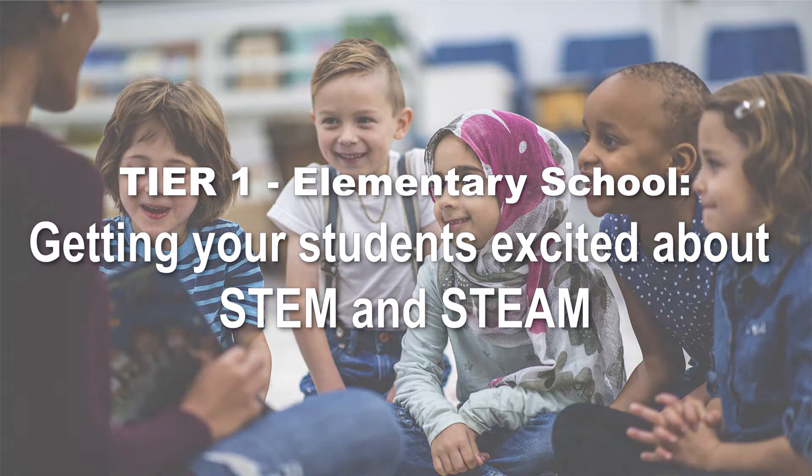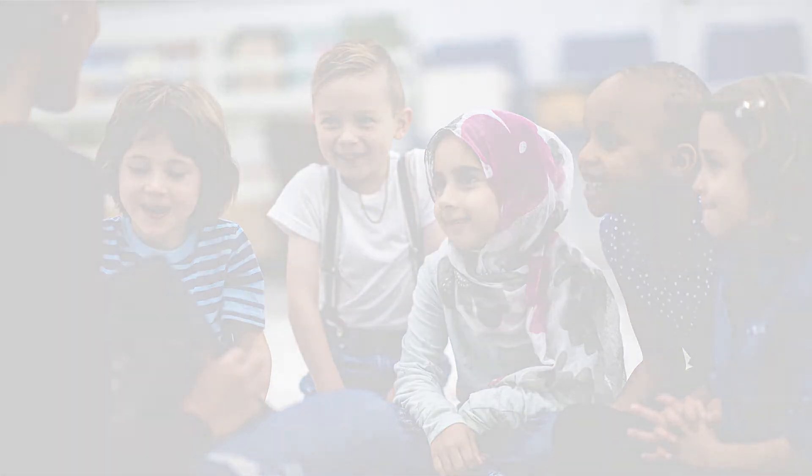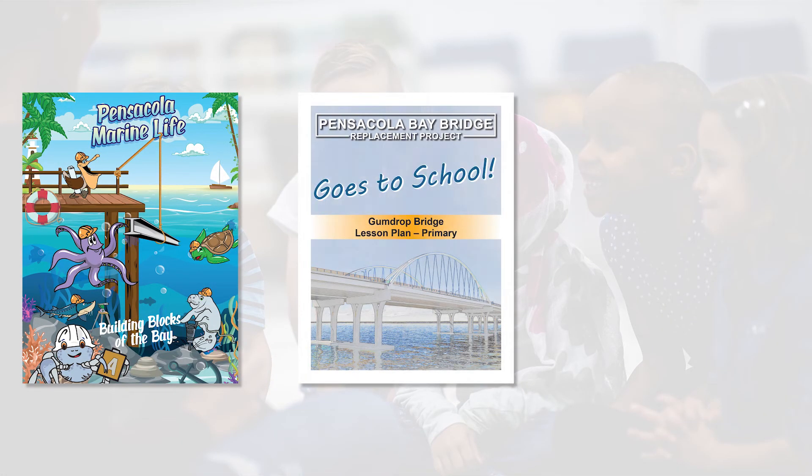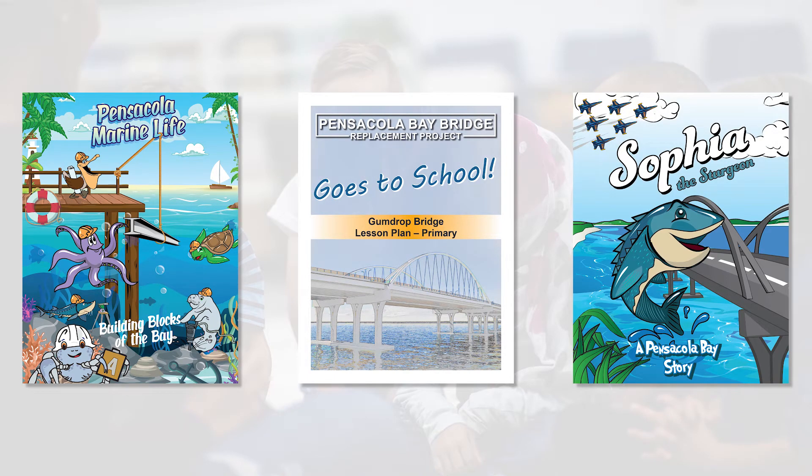A PBB Goes to School activity book will be available for grades Pre-K through 5. This book, along with the Gumdrop Bridge lesson, will introduce your students to basic STEM and STEAM concepts.